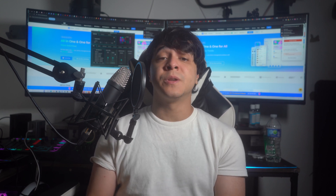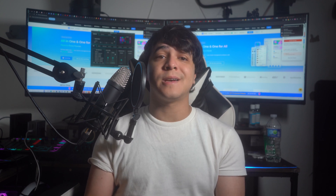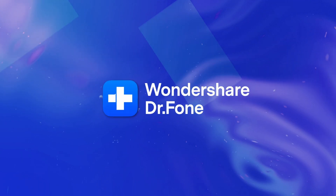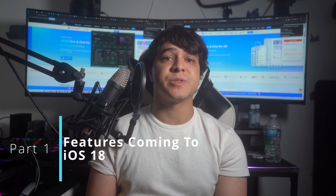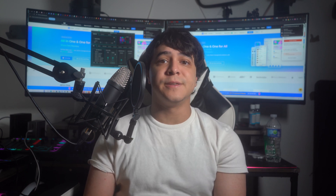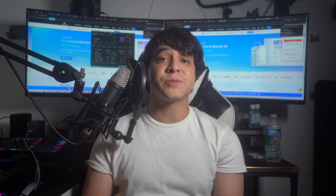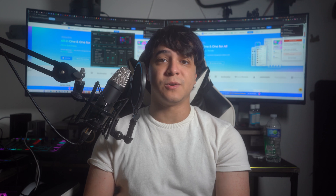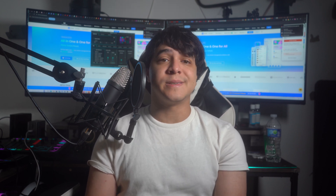We will be talking about the release date, new features, supported devices, and the like. Now let's go ahead and dive right in. There are lots of features being worked on for iOS 18 to not only update their upcoming iPhones releasing later this year, but also to keep your current iPhone running and feeling as fresh and modern as possible. Here are some features that Apple is currently working on that we should see in iOS 18.